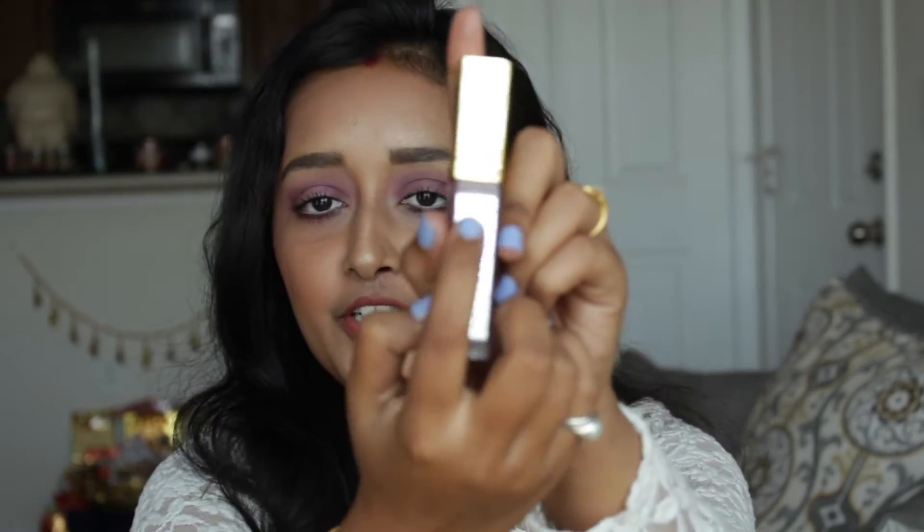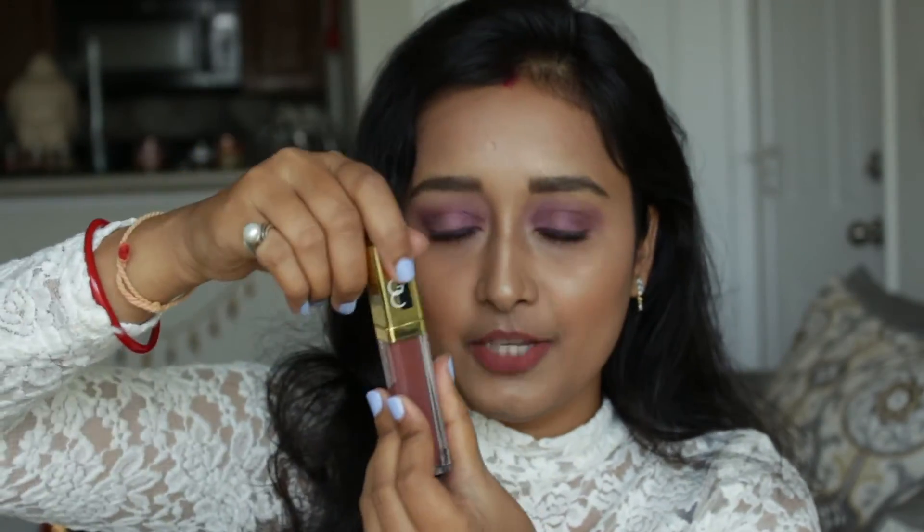The gloss packaging has a little mirror on it. Once you open it, there is a light inside — when you take out the applicator, it lights up. This is very easy and convenient if you're on the go, in your car, or if the light isn't proper and you're unable to apply your lipstick. It's a very nice cocoa-toned, almost light-brown lip gloss.